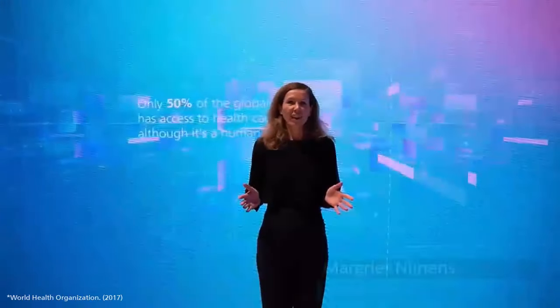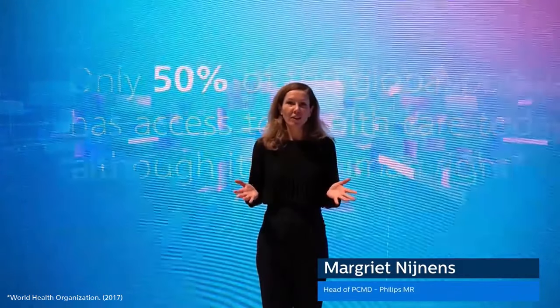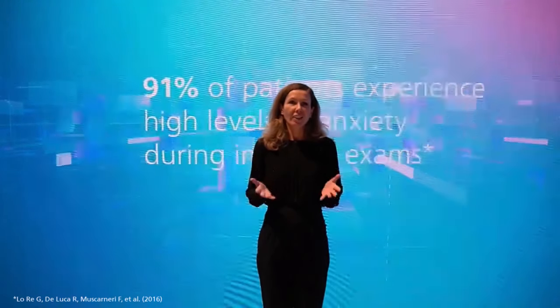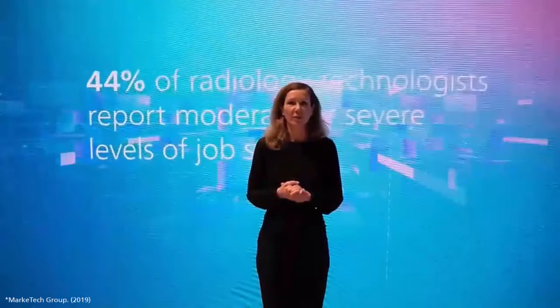Hello, live from RSNA. I am Margriet Nijnenz and I want to welcome you to the Diagnostic Imaging webinar. In this webinar you will learn all about what's new at Philips Diagnostic Imaging this year. Our product management team will share with you short pitches so you will quickly catch up on what's all new for Philips in 2023.